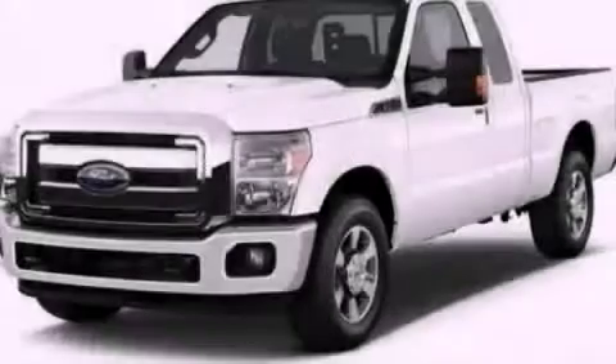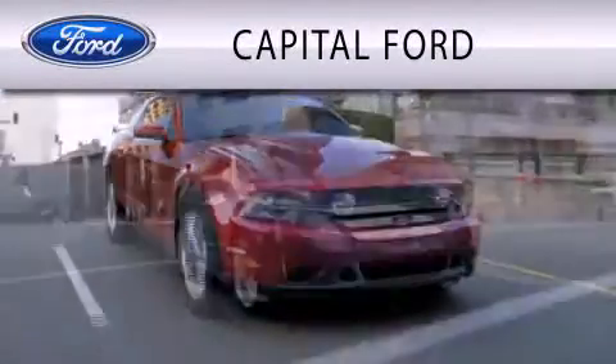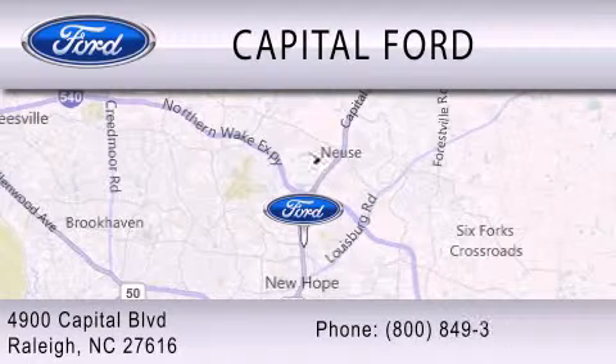Stop by today and test drive this automobile for yourself. Capital Ford is dedicated to doing everything possible to ensure that the experience you have selecting your vehicle is as pleasant as possible. We are located at 4900 Capital Boulevard in Raleigh.